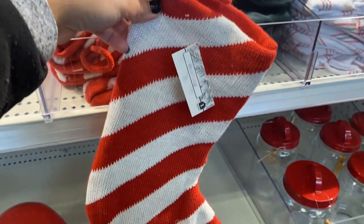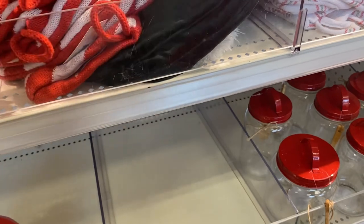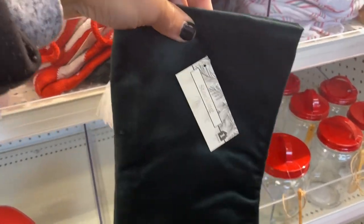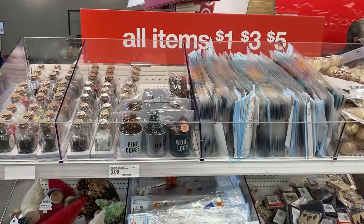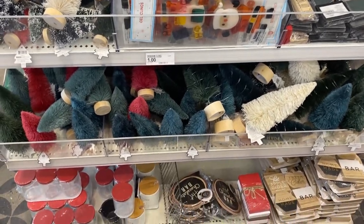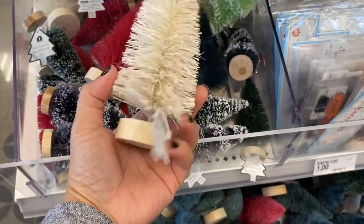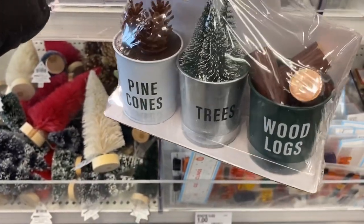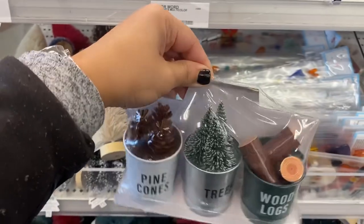Next are these stockings for five dollars — they have the traditional red, velvet dark green, and plaid. They also have a good variety of bottle brush trees in different sizes, from a dollar all the way to five dollars, and the bigger ones have twinkle lights, which is great. Christmas season is in full swing at all the stores, and we need to start buying our decor early before it sells out.